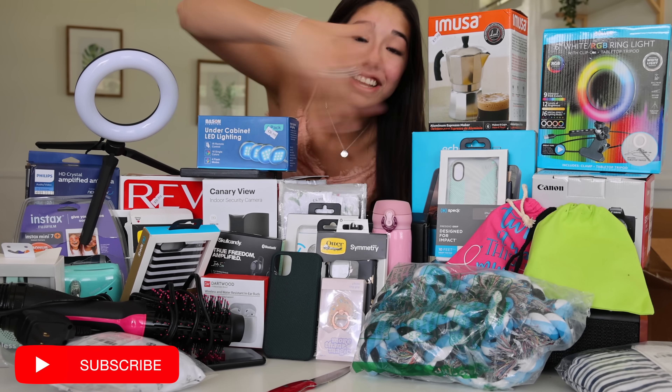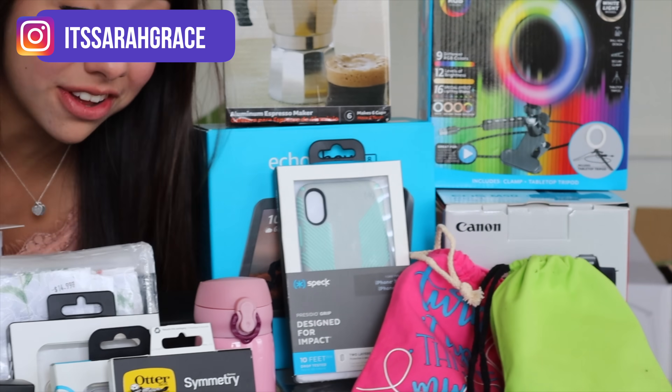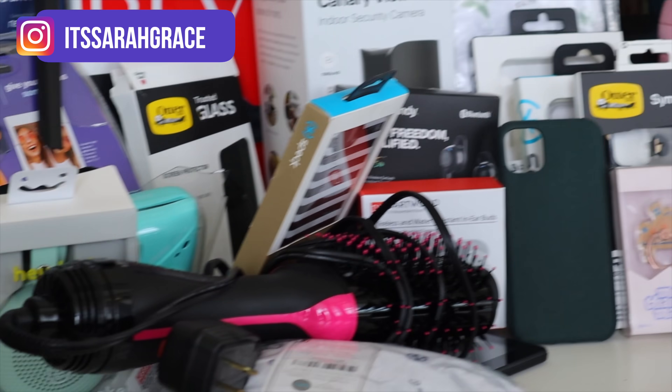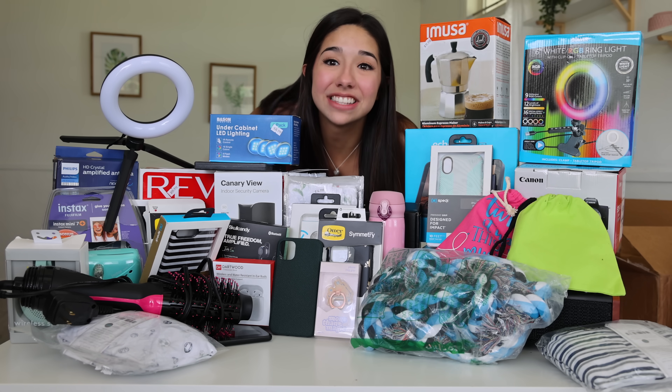That was the video — this is all the stuff we got. We got some really, really good stuff and a whole lot of junk. Let me know in the comments down below what you want, because honestly I don't know what to do with all this stuff. If you want something, I might just ship it all out to you guys. Thank you guys so much for watching and I'll see you guys next time. Bye!